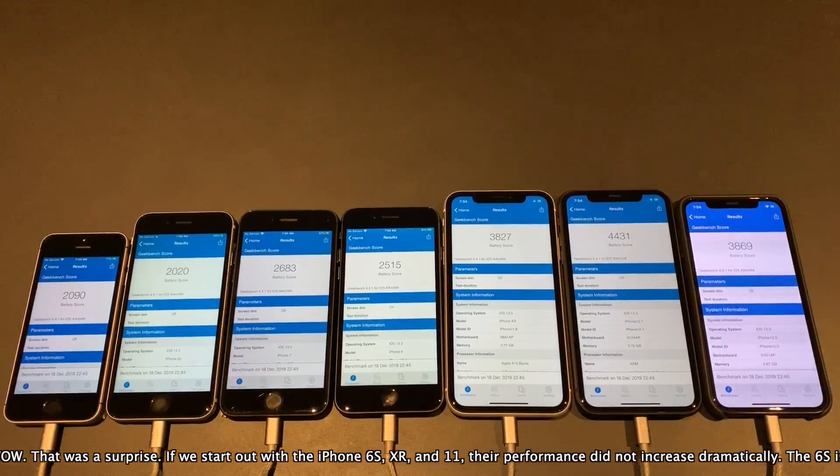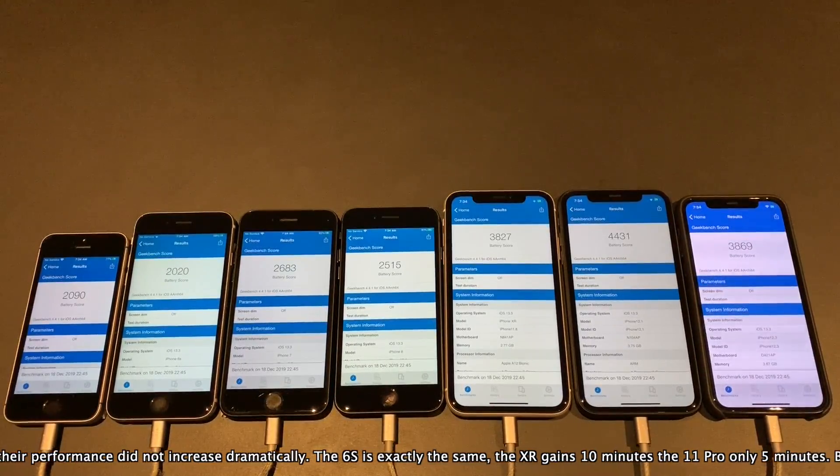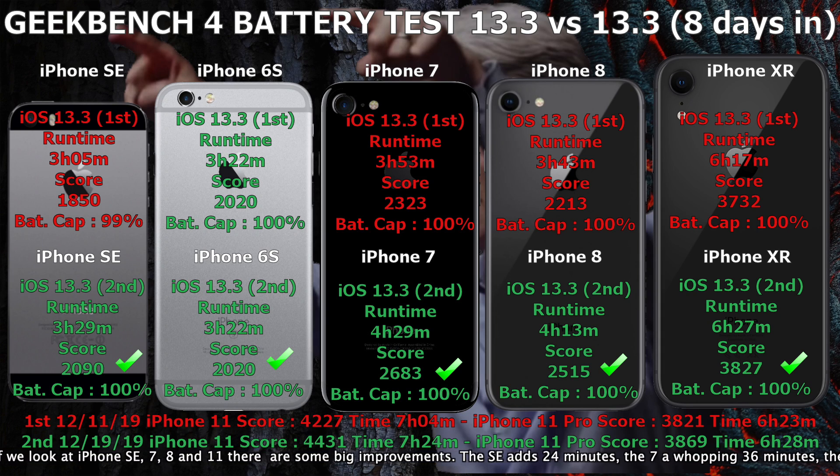So there you have the scores, and I do apologize for the slide coming up — it is quite busy. But I must admit that these results came as quite a surprise for me. The scores at the top marked iOS 13.3 first are the ones from the video I did 8 days ago. The ones marked iOS 13.3 second are the ones in this video. Starting with the iPhone 6S, XR, and 11 Pro, their performance did not increase dramatically. The 6S is exactly the same, the XR gains 10 minutes, and the 11 Pro only gains 5 more minutes.